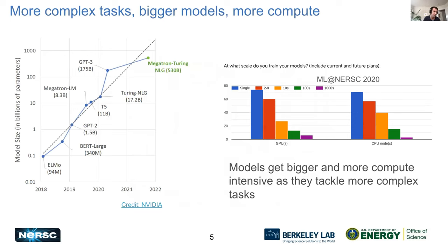Historically we've seen a significant trend of deep learning models just getting bigger and bigger every year — they're solving more and more complex tasks and requiring more parameters. For example, large language models today have hundreds of billions, even trillions of parameters. We see this trend reflected in our user base too: our machine learning user survey every two years shows people are interested in training larger models and tackling more complex scientific machine learning tasks as systems like Perlmutter become more available and accessible.